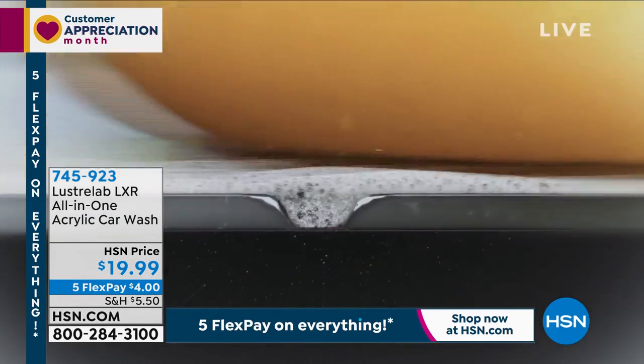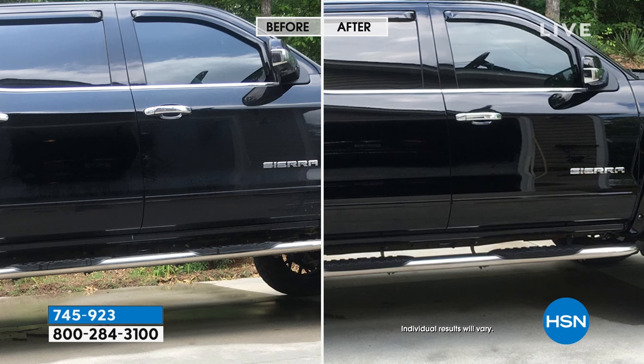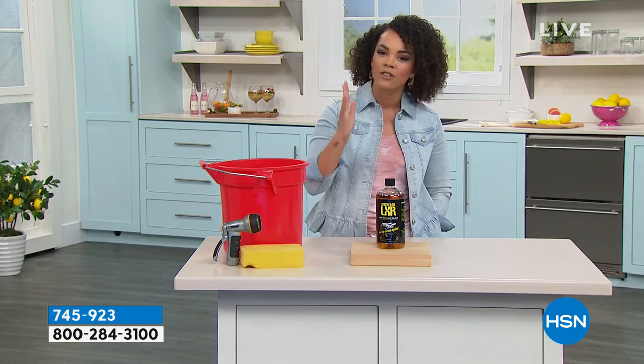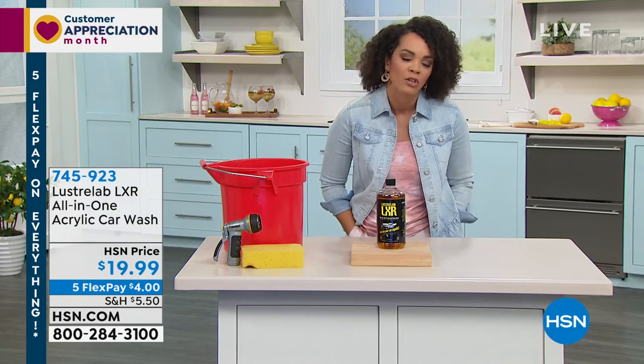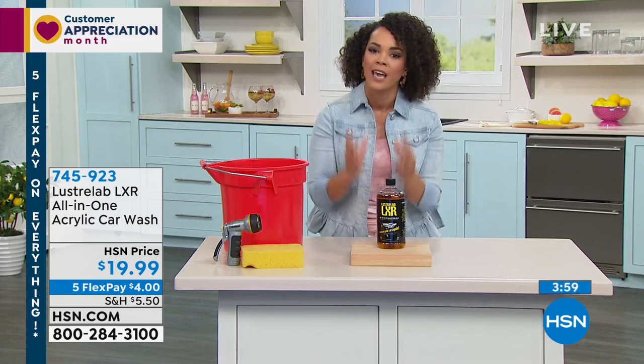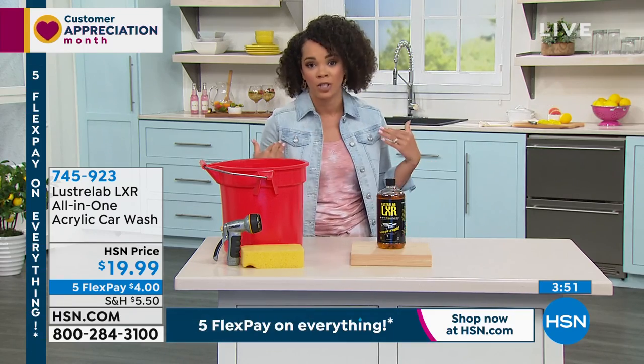The car looks so great and it gets better and better every wash. The before and after is incredible — you can be the 'after' for less than a $20 bill, or just $4 with Five Flex. The most daunting part of washing a car is drying it — that's why we pay $15 at the drive-through. With Luster Lab you don't have to dry the vehicle. When Nicole saw Peter's demo on HSN.com she was blown away — it looks better than a $15 machine wash.